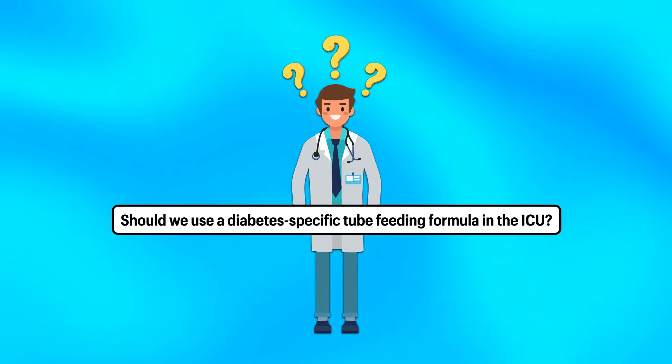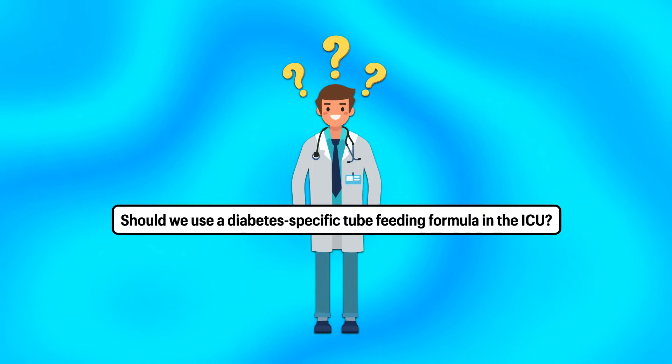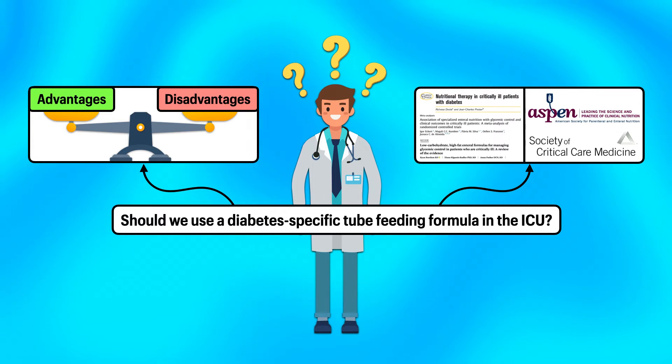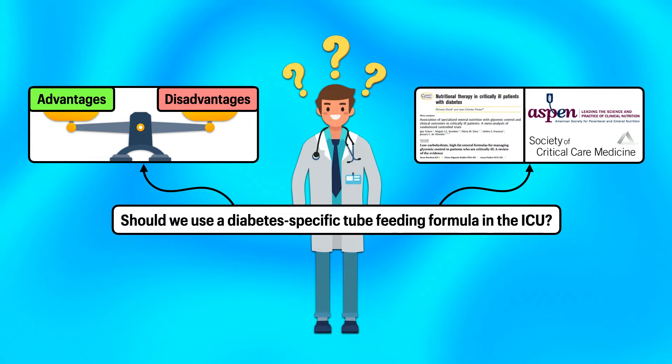Should we use a diabetes-specific tube feeding formula in the ICU? In this video, I'll address this question by weighing the potential advantages and disadvantages of these formulas and discussing the body of literature and the position of professional organizations.